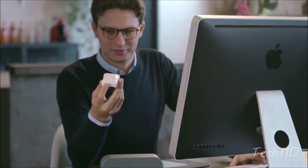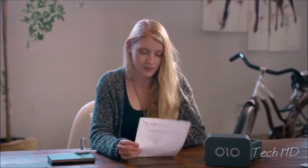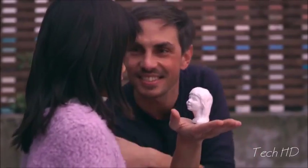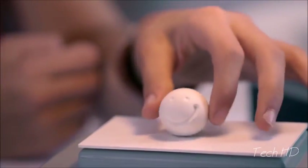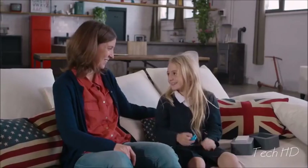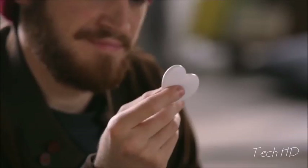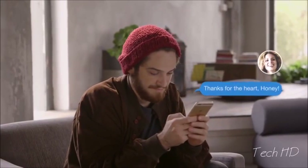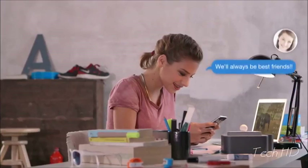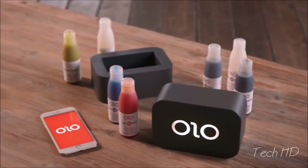Anyone can use Olo. All you need is creativity. With Olo, you can exchange creations with people all over the world. You can even send a surprise gift to someone special that can only be revealed by printing it. Help us bring Olo to everyone.